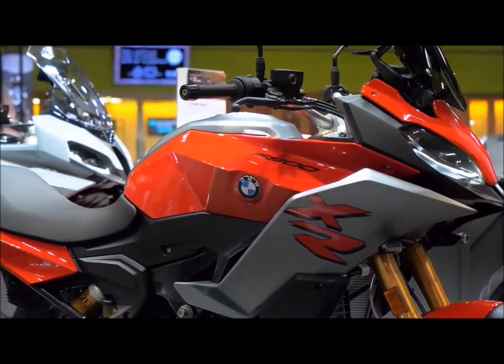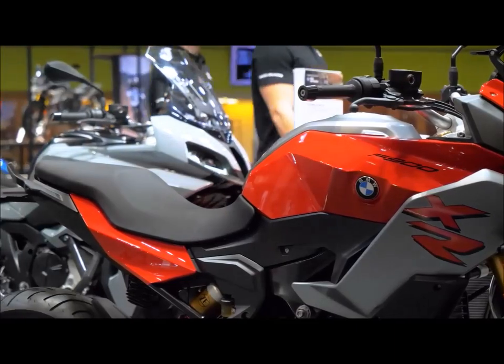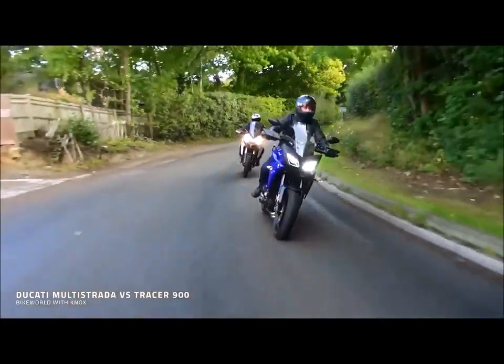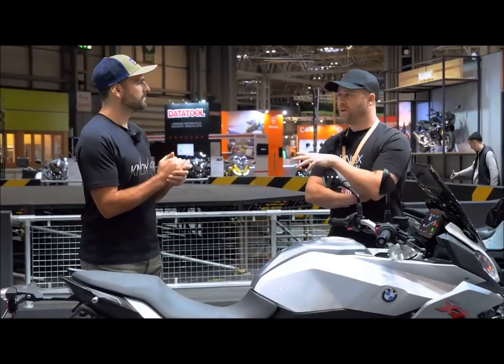This middleweight touring segment is super popular. There's no doubt — your Tracer 900 is really popular, your Tracer 700 is really, really popular. People love that type of bike. Yeah, they do. And for good reason as well. They go really well.